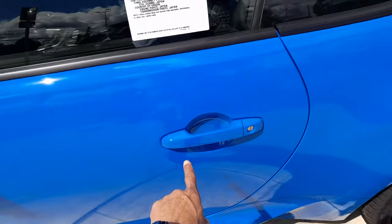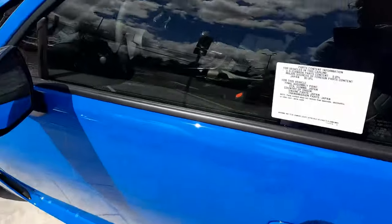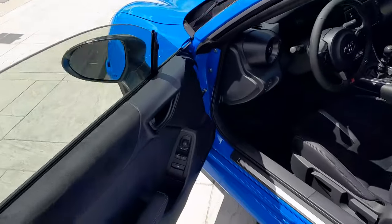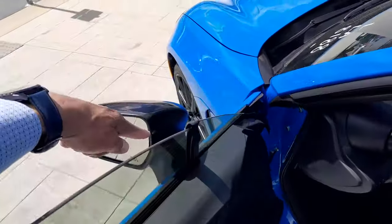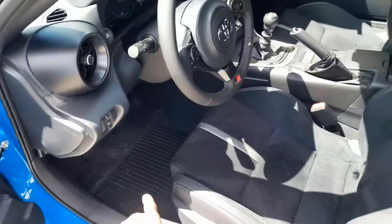You can see the remote access entry function for the vehicle. It has heated mirrors, and on the inside section there is a blind spot monitor indicator.